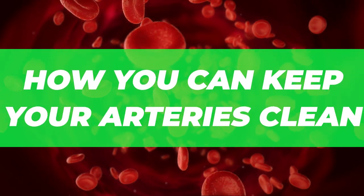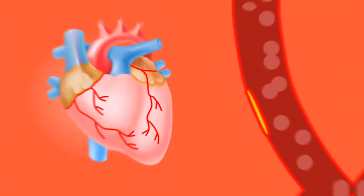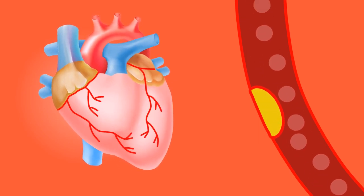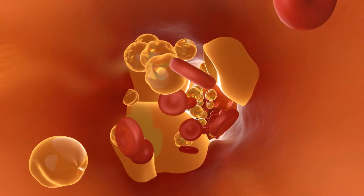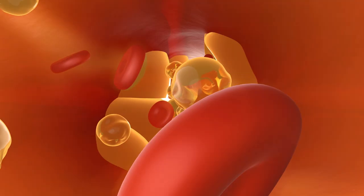Today, let's talk about how you can keep your arteries clean. Clogged arteries are one of the leading causes of poor circulation. Your arteries can come under strain from both problems with the vessel itself and with unhealthy blood.